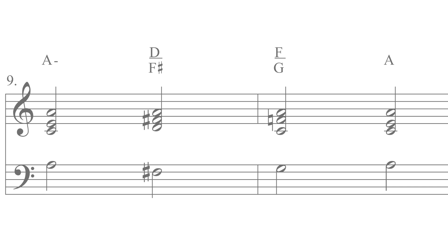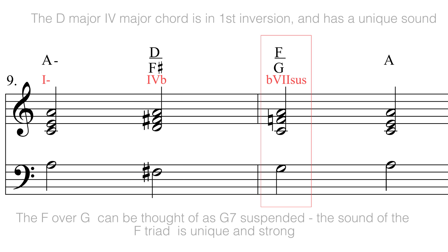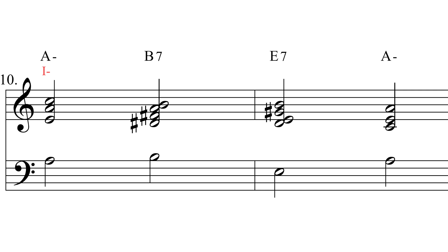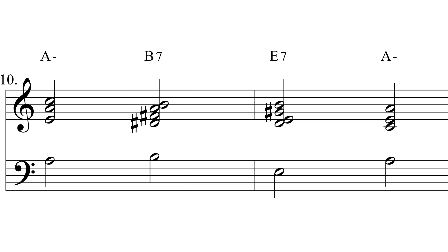Number 8. Number 9, again. Number 10, again.